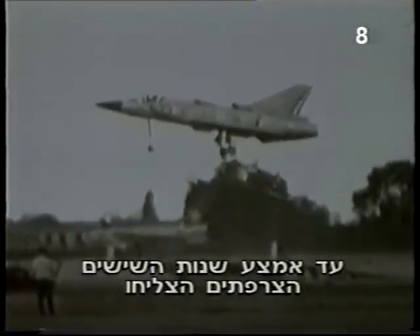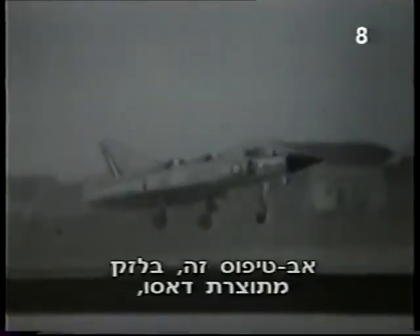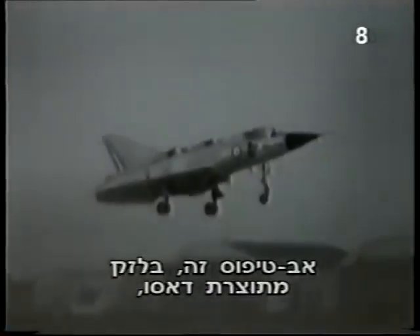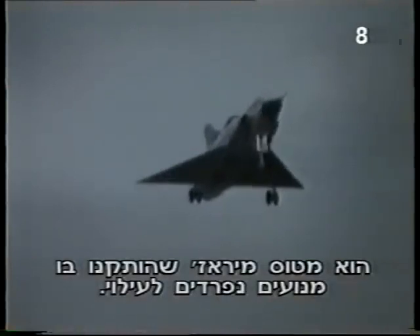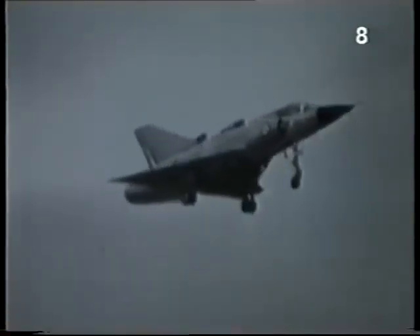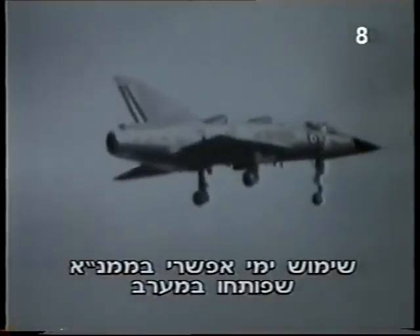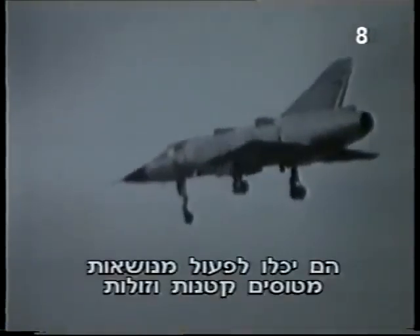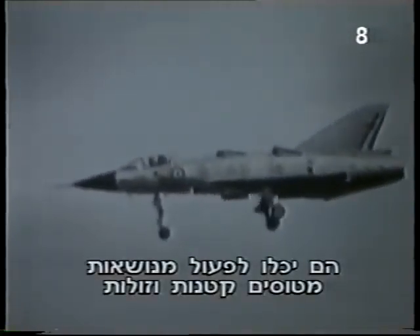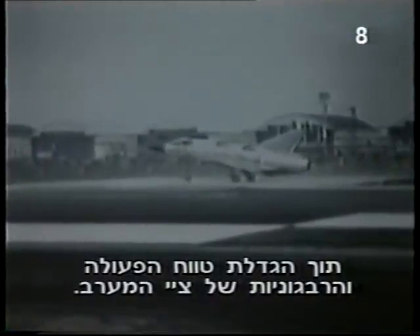By the mid-60s, the French had managed to get a delta-wing VTOL into the air. This prototype, the Dassault Balzac, was a modified Mirage fighter with separate engines for lift and cruise. Possible naval use of VTOL aircraft under development in the West was a concern for the Soviets, as they could operate from small, inexpensive carriers, increasing the range and versatility of Western navies.